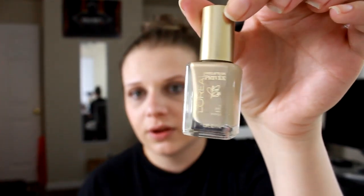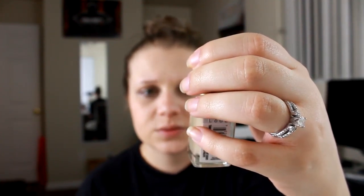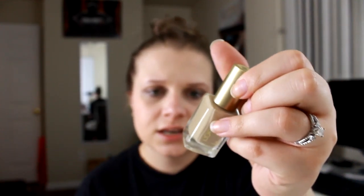Moving on to the makeup I got from Walgreens — I actually purchased mostly lip glosses. I really didn't need any more lip products, but still. I also got one nail polish. It's a nude nail polish by L'Oreal, and it's in the shade Eva's Nude. In the light it looks like it has some light glitter in it — I really like this color.